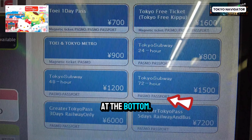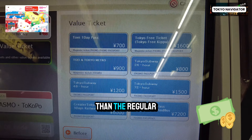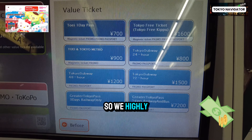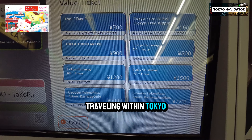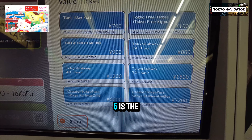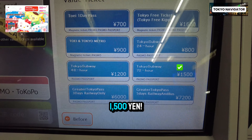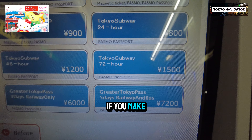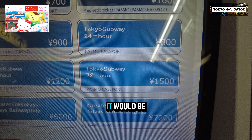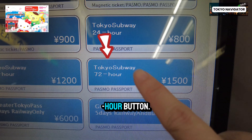If you found this video helpful so far, please hit like, subscribe, and comment, and check out the affiliate links in the description. Now let's try to buy the Tokyo Subway Ticket at a ticket machine. First, you must go to a Tokyo Metro or Toei line station — it won't work at a JR ticket machine. Choose English for the display.